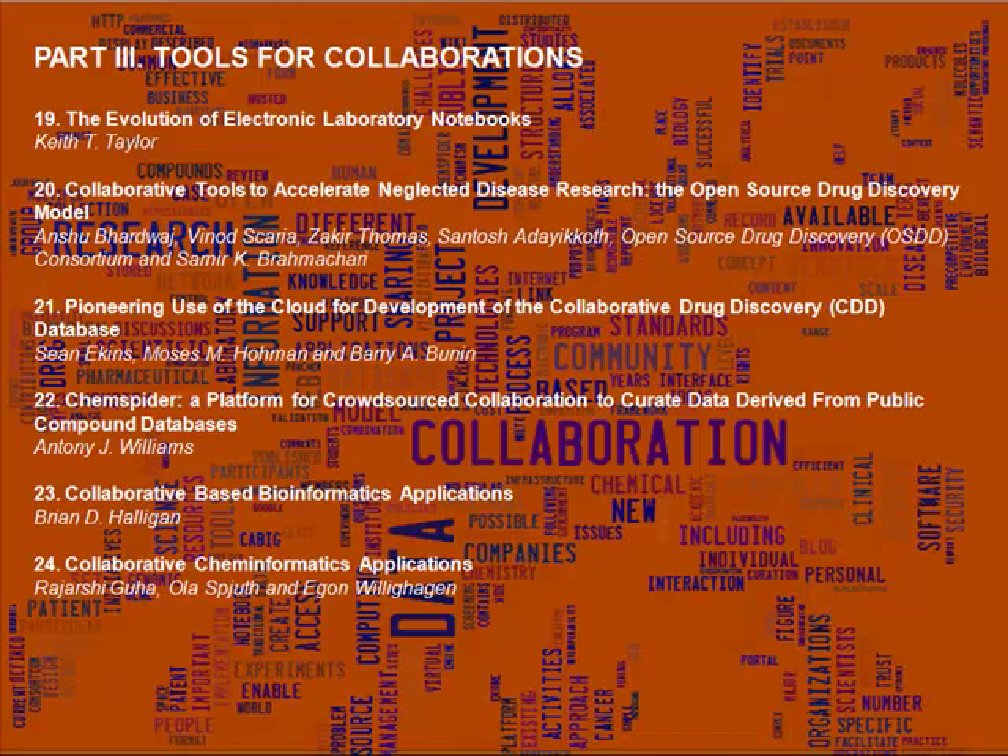The third part of the book gets into the details of particular computational IT tools that can be used to enable the collaboration. These include electronic notebooks, public and web databases, and bioinformatics tools. The chapters cover new ideas such as open source drug discovery, using the cloud for hosting data, and collaborative bio and chem informatics tools.